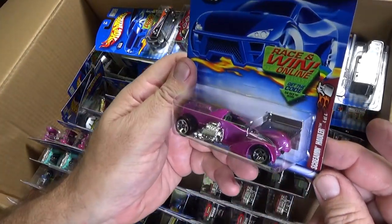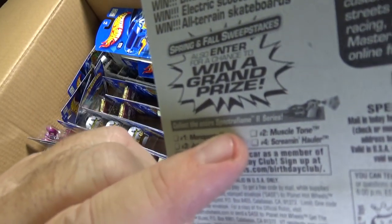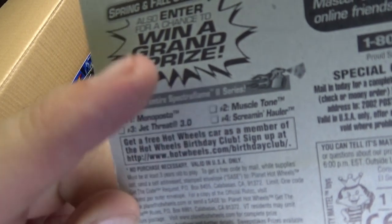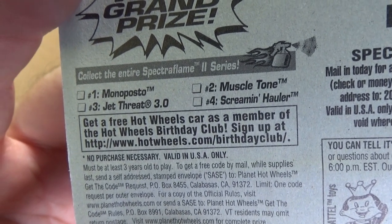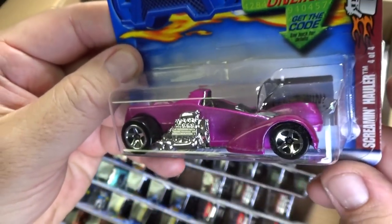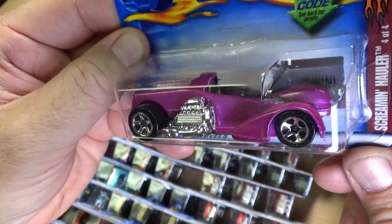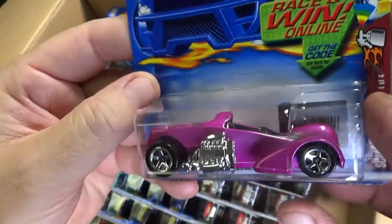Spectra Flame Series — Spectra Flame 2. The models that were in this series — Jet Thread 3.0, it might be in the case over here. Here you have the Screamin' Holler — this is another fast downhill racer for a basic car. Lots of metal up here — metal base. No wonder it's fast.